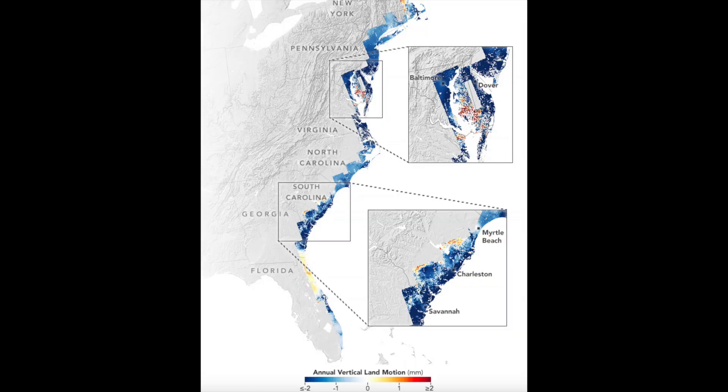Two articles to share this morning. The first is on isostatic readjustment on the east coast of the United States due to post-glacial rebound effects. At the rates listed, this completely explains all of the so-called sea level rise in the area — that rise and fall of land is responsible for nearly all the alleged change in water levels at coasts around the world.